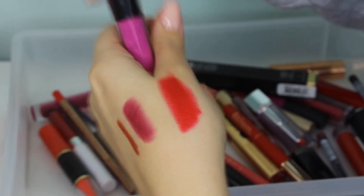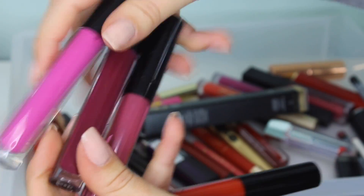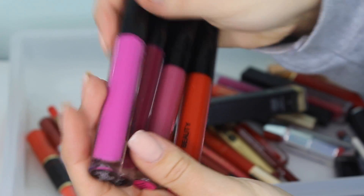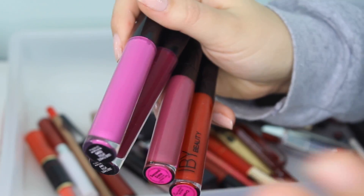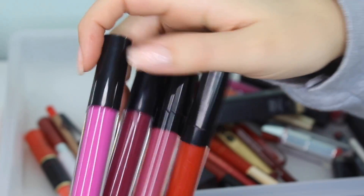I'm going to go through my IBY Beauty liquid lipsticks. I have Cosmo, Vamp, Second Date, and Crush — and I am definitely keeping all of these. I got these in the last year or so and I love the formula. They're also super affordable. Crush was in one of my favorites videos for red lipsticks. They're not super transfer-resistant — they are a matte liquid lipstick, but they're more on the hydrating side, which is nice.